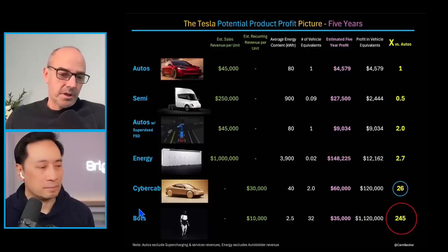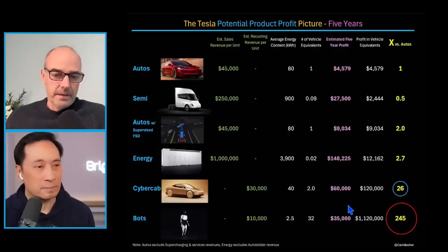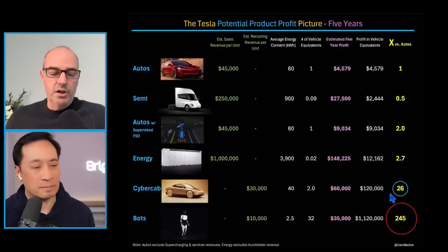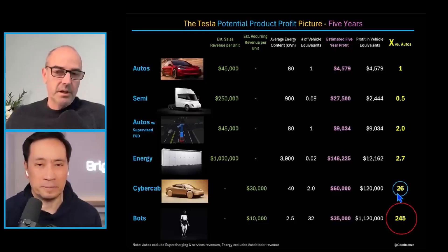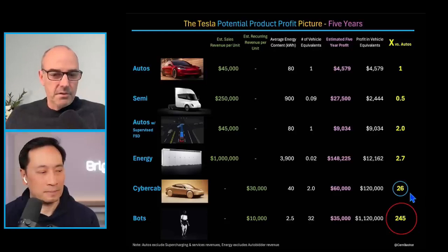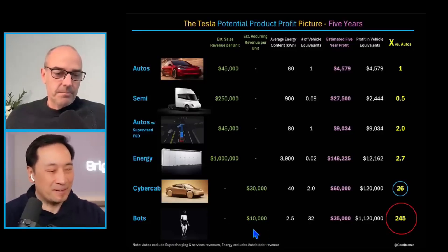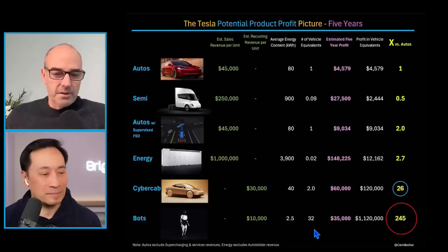Now we get to the exciting part: CyberCab and Robotaxi. There, you're taking one-time revenue every five years and turning it into recurring revenue every year. The battery content of those vehicles is about half of other Teslas, and the profit equivalent per vehicle is now about 25 to 26 times just selling a car — no wonder people are very excited about autonomy, and for good reason. This is what ARK has based their fairly high price target on. But let's now look at bots: even if the recurring revenue per unit is only $10,000, the vehicle equivalent works out to about 30 to 33 bots, and the profit opportunity in vehicle equivalents is about 250 times just selling one car.